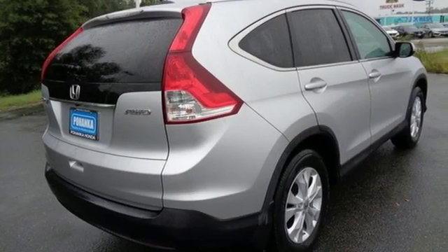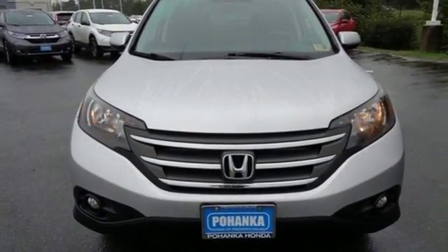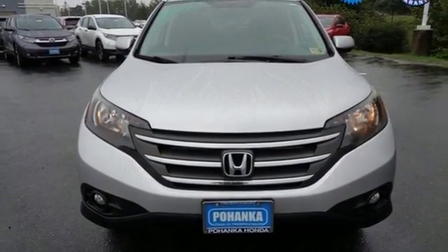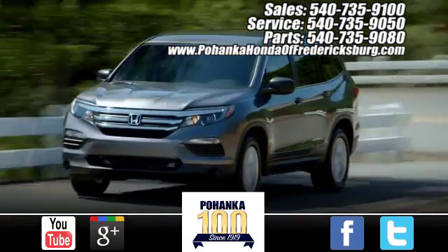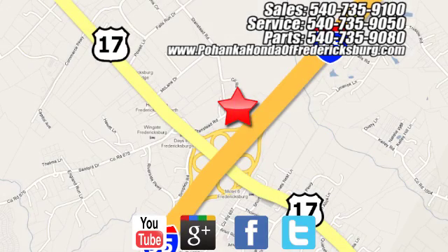Honda's created some of the most admired vehicles on the planet. You'll never know until you try. Test drive it today. Pohenka Honda of Fredericksburg is a great place to buy a car, conveniently located at 60 South Gateway Drive in Fredericksburg.